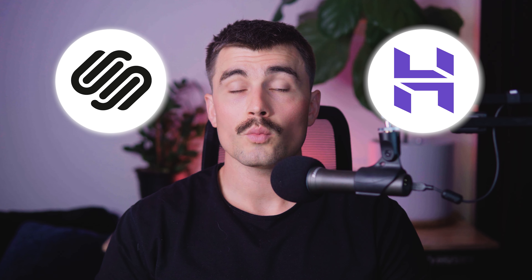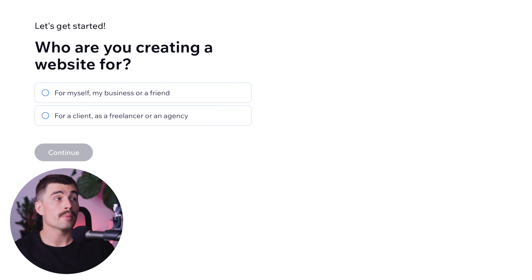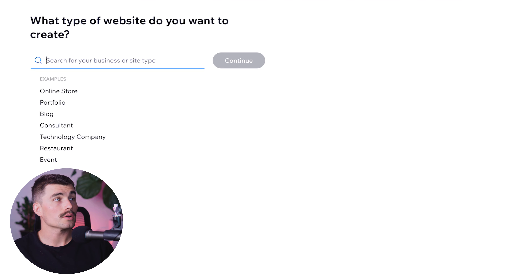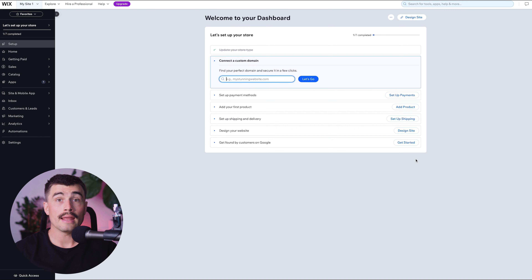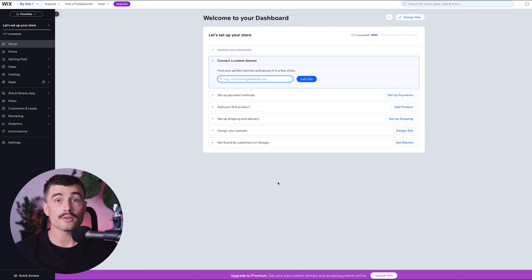If you want to get started with either of these platforms, there will be links down in the description. To get started with Wix, click the link in the description, which will bring you to the signup page — all you need is an email address. After entering your email and choosing a password, it will ask a couple of questions: whether you're creating the website for yourself or someone else, and whether you want to use Wix's AI website builder. For this example, we'll select for ourselves and start without chat. It will then ask what type of website you want to create, with basic examples and a search bar for more specific options. Selecting online store reveals many more specific store types to choose from — that's how easy it is to get started with Wix for free. Once signed in, this is what the dashboard looks like and you're ready to create your very first website.